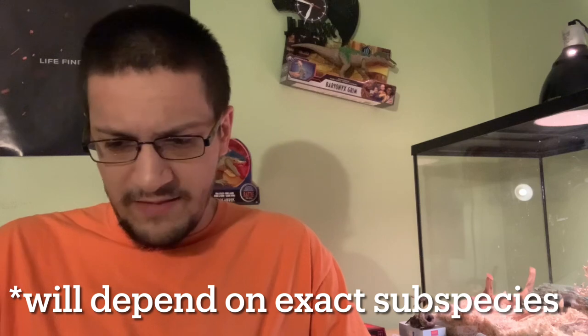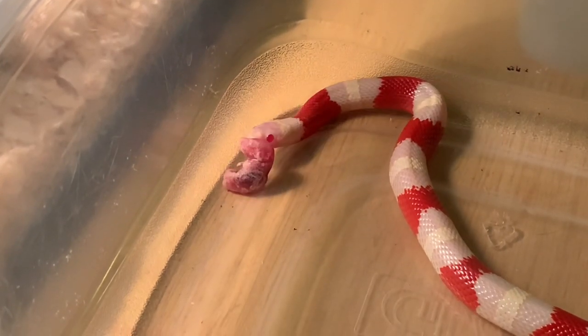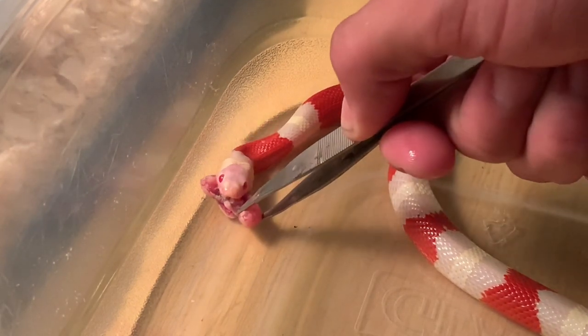Elena, my milk snake, is currently in a 60 gallon enclosure, and this should be plenty big enough for her as she gets older. For temperatures, you're going to want to look at high 70s to low 80s on the warm side — that's what I keep her at and it works just fine. Appropriately sized rodents are something you always want to keep on stock. You can order the rodents online and they get shipped to your door in dry ice. Most milk snakes you're looking at around $100, depending on the morph or the actual subspecies, but overall they are great little snakes.